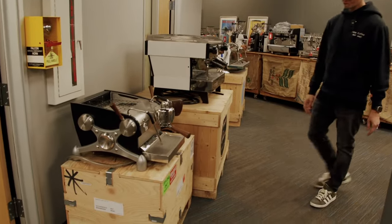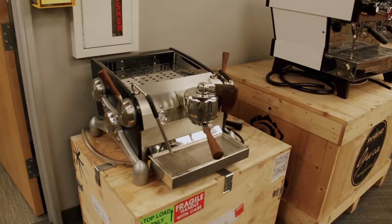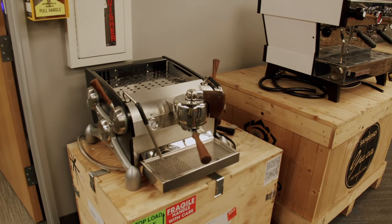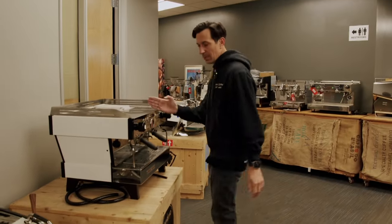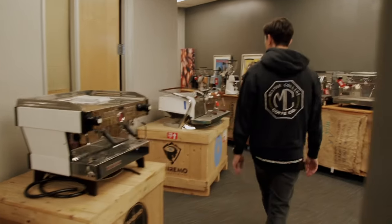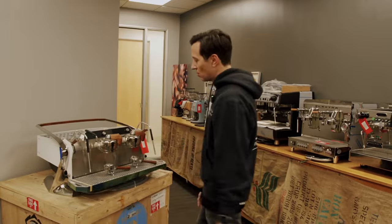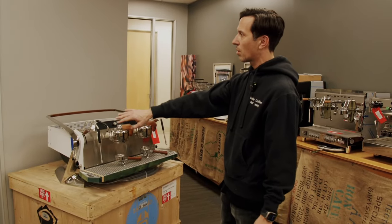What we've got here is a Slayer One Group — a customer actually traded this in on a San Remo U. That's used, soon to be refurbished and sold by our company. We have a La Marzocco Linear PB — a little bit rare because she's got the scales. And a Slayer LPX, brand new, with custom work: wood, white, and chrome.